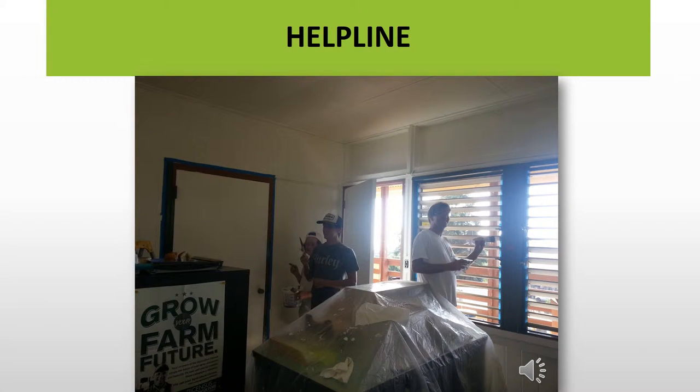Our Master Gardeners staff the Helpline every Thursday morning from 9 a.m. till noon. We answer questions from home gardeners who drop into this office at CTAHR in Kainaliu, and we answer emails and telephone calls. Let us help you.